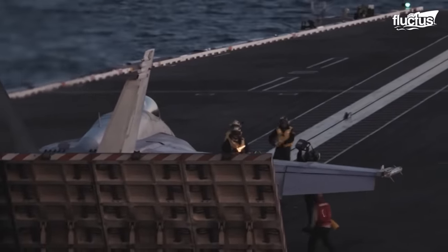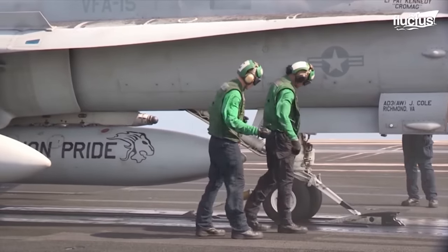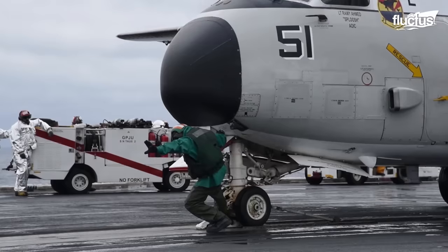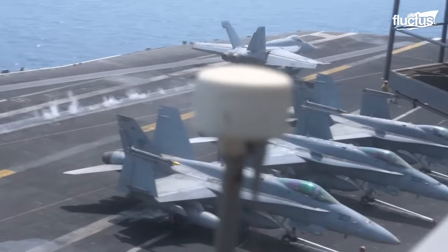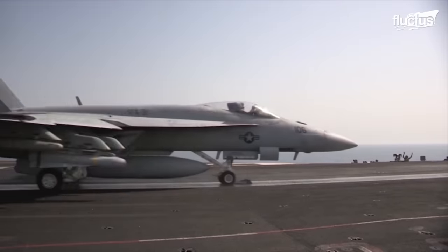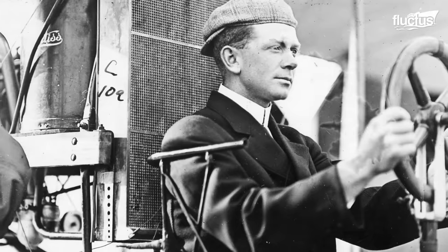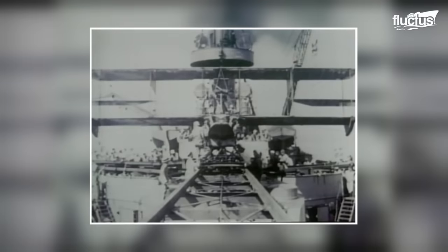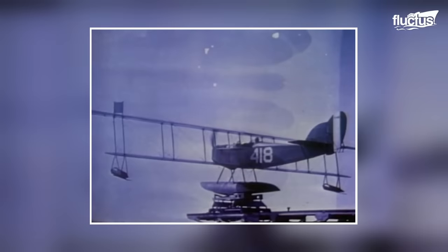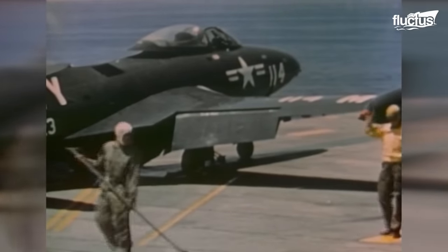The intricate arresting gear systems on aircraft carriers lead us to another essential component: the aircraft catapult. Primarily used on carriers, catapults enable aircraft to achieve the speed and lift needed for takeoff from the limited space of a ship's deck. Their history is a testament to naval innovation, beginning with Theodore Gordon Ellison's first catapult launch in 1912. Despite early setbacks, including a crash during initial tests, the technology evolved rapidly. By November 5th, 1915, the first successful catapult launch from a moving ship was achieved, marking a significant advancement in naval aviation.